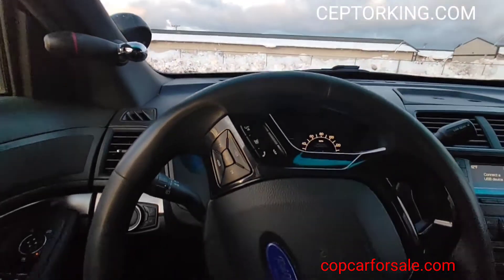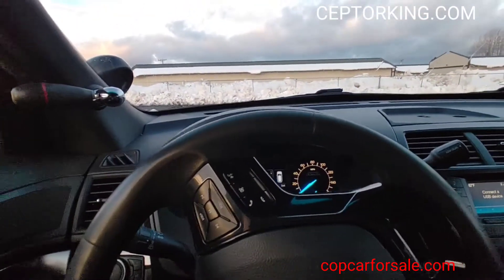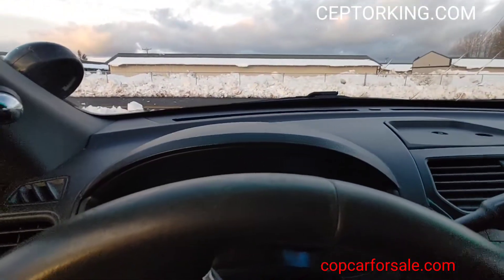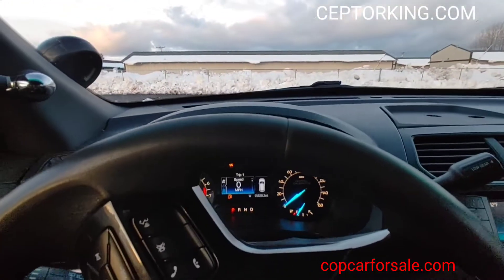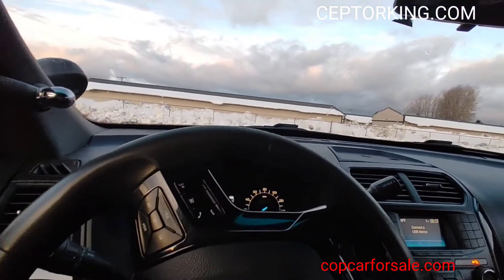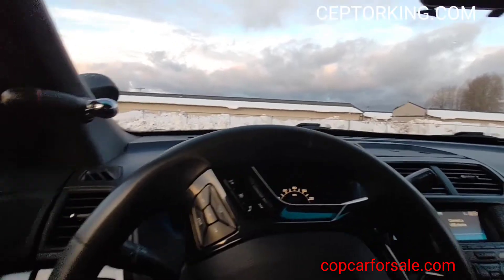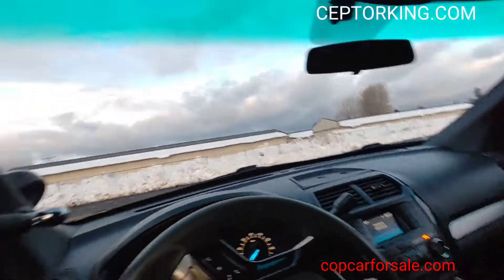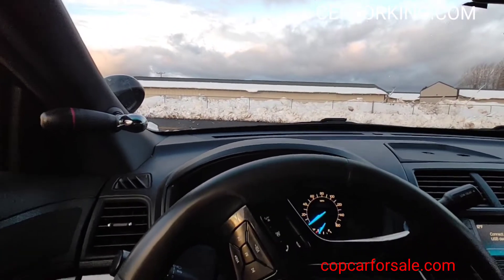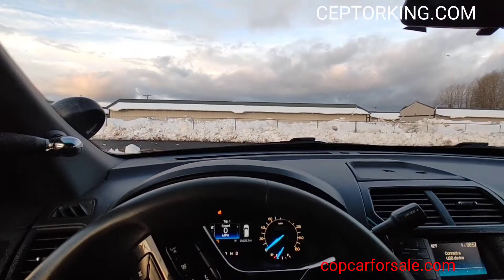Alright you guys, this is the 2017 all-wheel drive Ford Utility Interceptor with ninety-five thousand six hundred and twenty-eight miles on it at the time of this recording. It's got Bluetooth. We're gonna get the backseat installed, this piece installed, a center console — we're gonna put a center console in it and I'll get some pictures of it after it's all done.